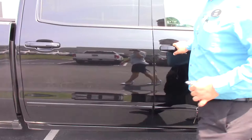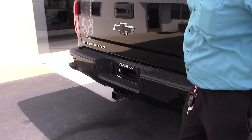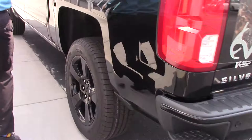Same color door handles, corner step bumper along with backup camera, black bow ties, and trailer hookups.